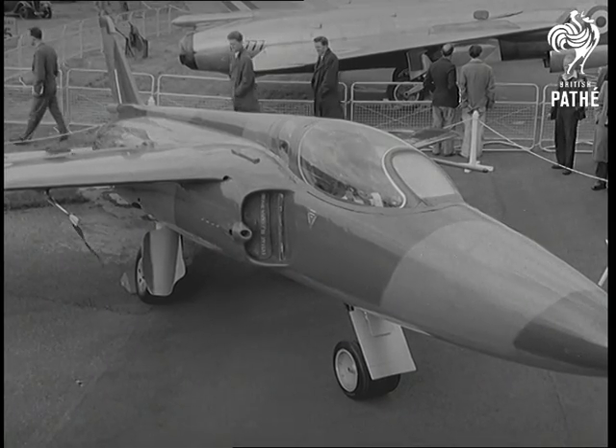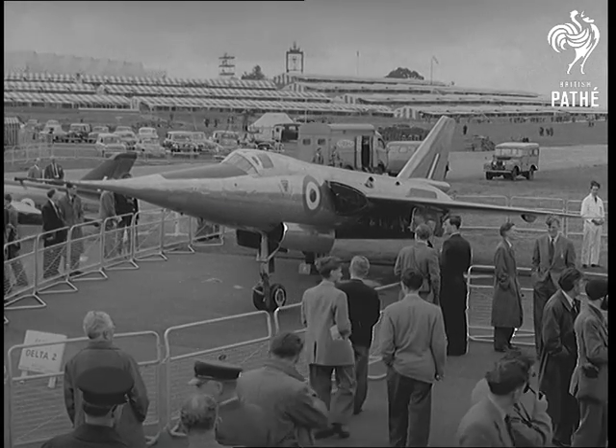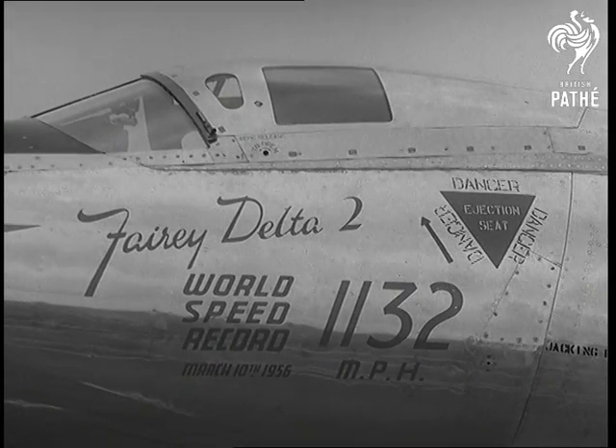Here is the Folland Gnat, a small but powerful fighter, and the plane which captured the world record last March with a speed of 1,132 miles an hour — the Fairey Delta II.